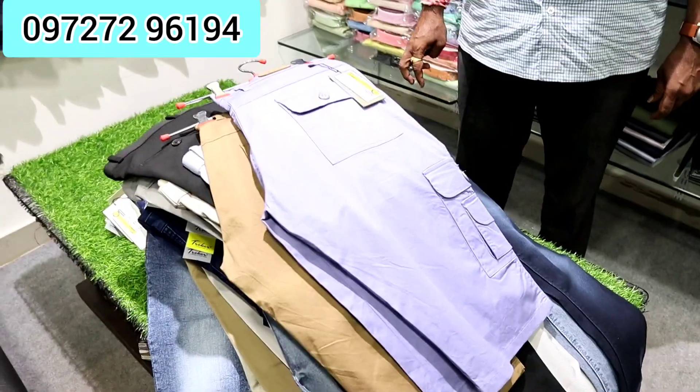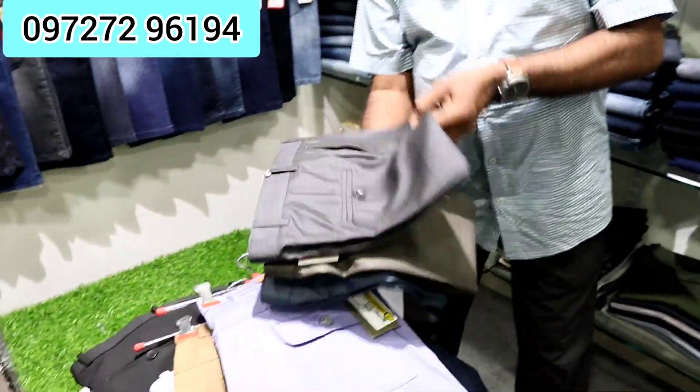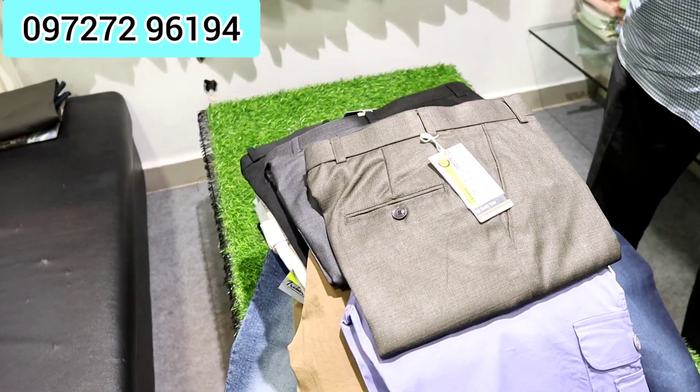If someone has a booking and doesn't pay, it gets cancelled. If someone has made a payment, we send it to their account. If they come here in person, they can look through everything. You will find the catalog on WhatsApp with all photos, colors, sizes, and prices. If someone wants to order, you can put a 100-piece carton on the sample — one time 100-piece, the other time 500-piece.